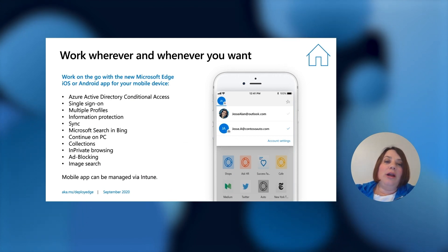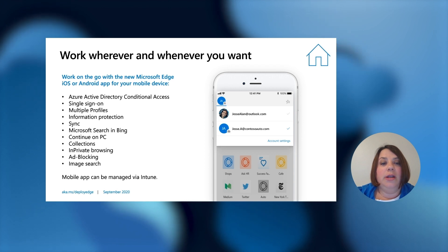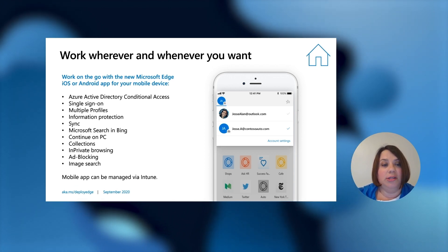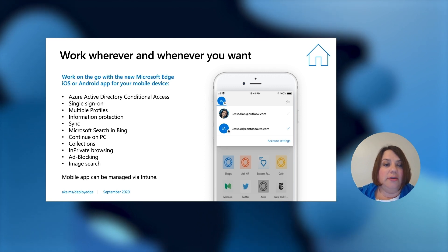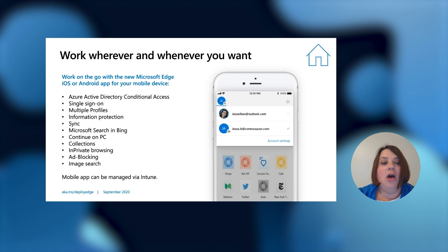And let's not forget about mobile — work wherever and whenever you want. Edge is available on mobile, both iOS and Android, and we have a ton of features that help you have a similar experience regardless of device. Azure Active Directory Conditional Access, Multiple Profiles, Sync, Microsoft Search, and Bing — all of these features are available via mobile as well.